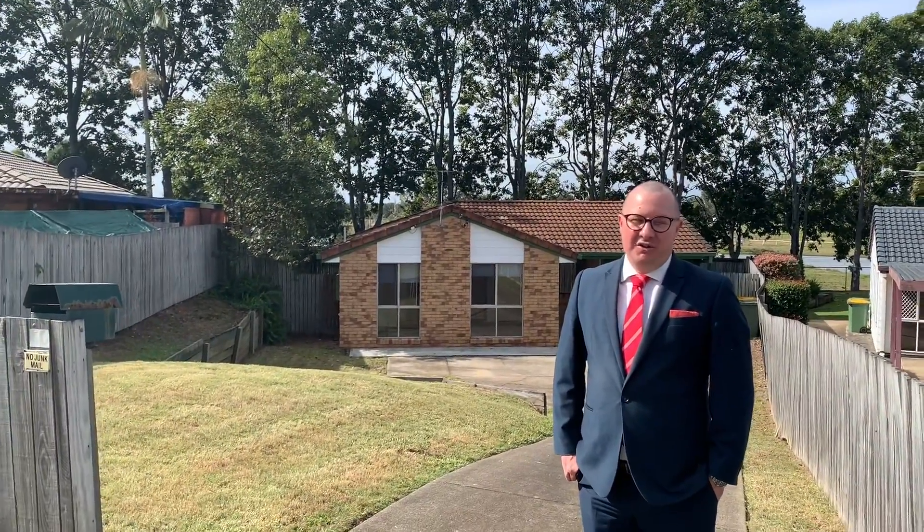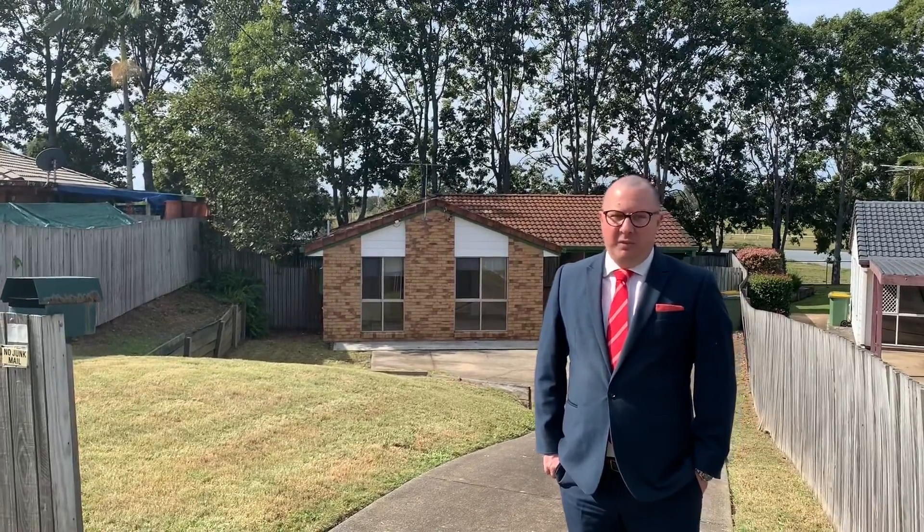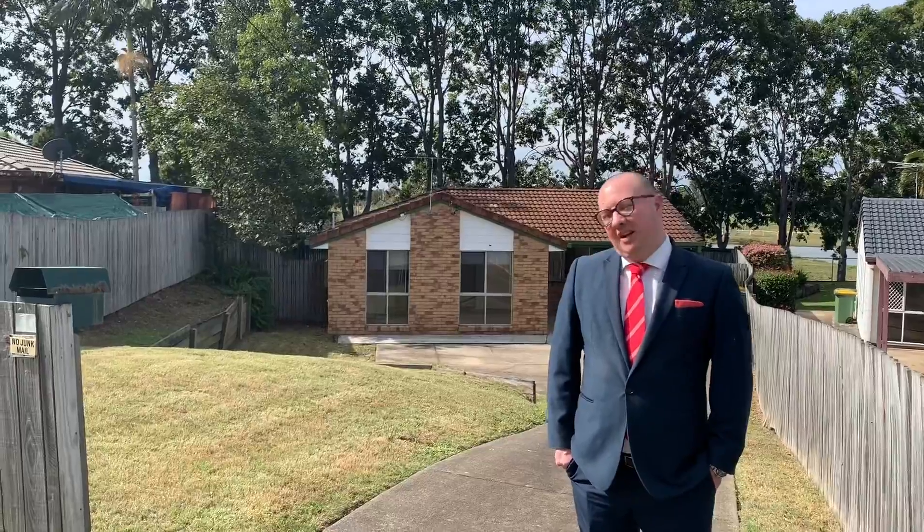Hey everyone, Adam Randall from LJ Hooker Beanley. I'm standing outside a new listing in Eagleby. It has been off market for a little while, but we've just had the tenant moved out so we are coming live very very soon. Come inside and let's have a sneak peek.